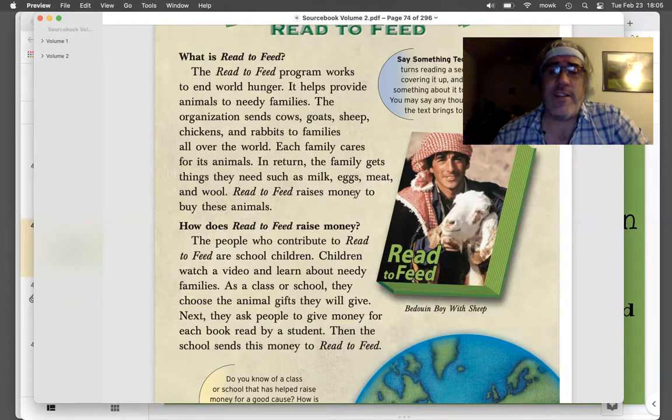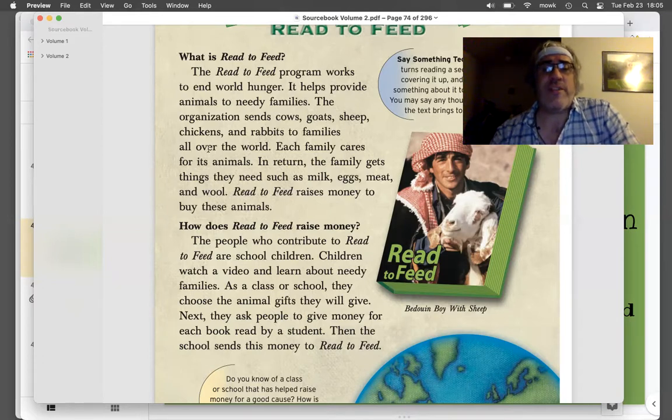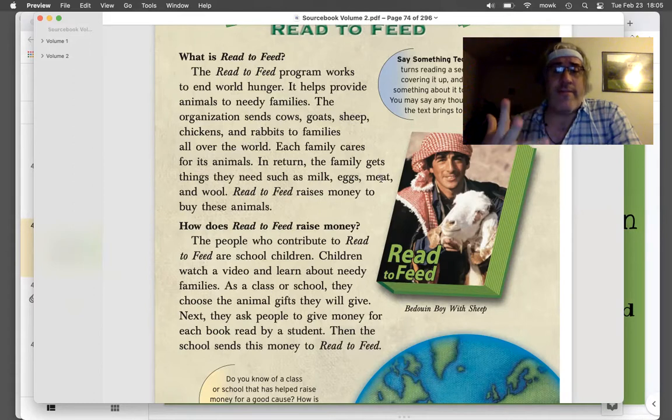Read to Feed raises money to buy these animals. This is an organization that helps hunger by giving away animals — cows, goats, sheep, chickens, and rabbits. They don't keep these animals as pets the way we sometimes do here. Instead, they use them for food. The chickens will give you eggs. The rabbits and actually all of these animals can give you meat that you can cook. And the cow, the goat, and the sheep will all give you milk. So these animals do give them food, and that's why they take care of them.